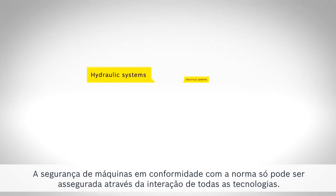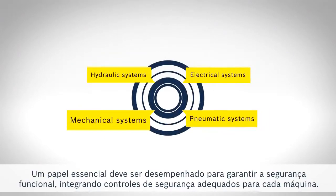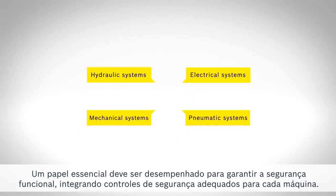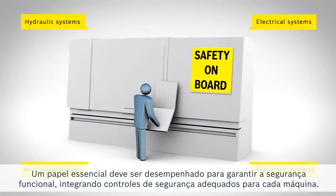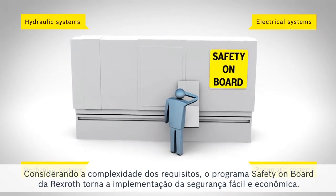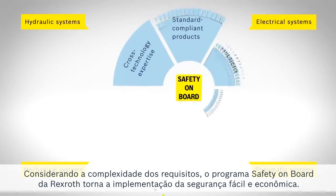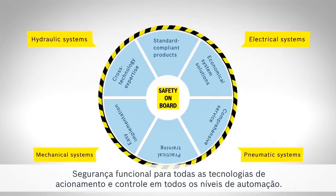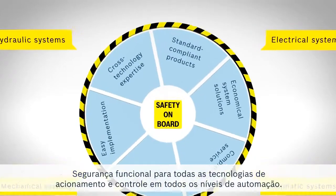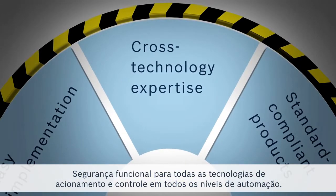Standard-compliant machine safety can only be created through the interaction of all technologies. A central role should be played to ensure functional safety by integrating suitable safety controls for each machine. While the requirements are complex, safety onboard from Rexroth makes the intelligent implementation of safety easy and economical. Functional safety for all drive and control technologies at all automation levels.